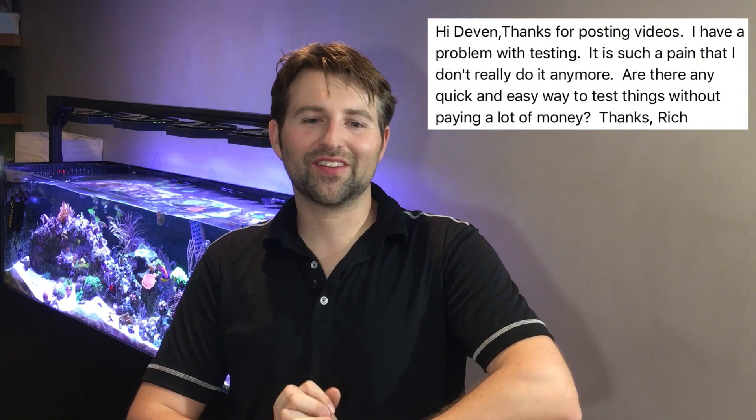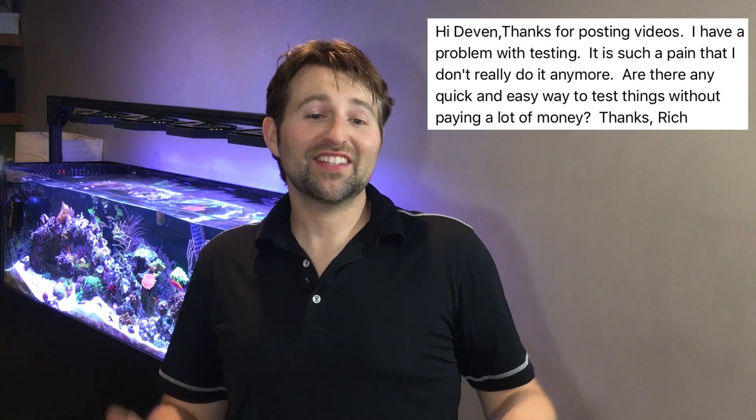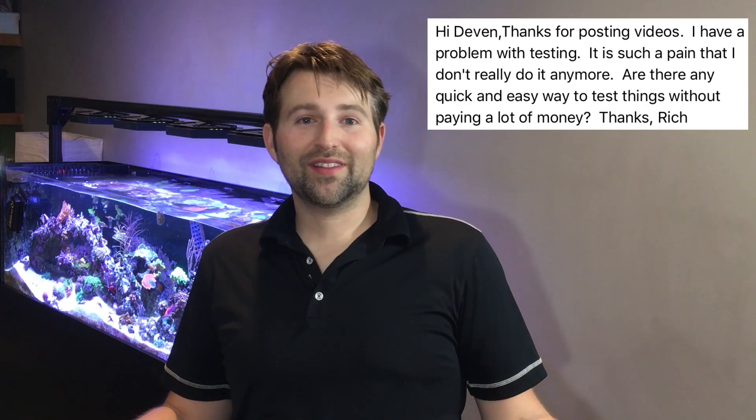Hey guys, today on Ask Reef Dudes, Rich writes in and says: hey Devon, thanks for posting videos. I have a problem with testing — it's such a pain, I don't even really do it anymore. Are there any quick ways or quick things to do without paying a ton of money? Thanks, Rich.